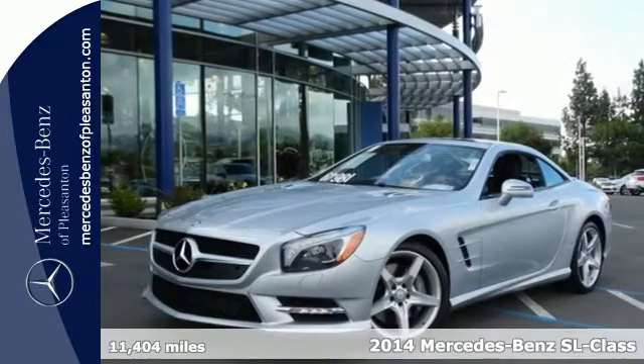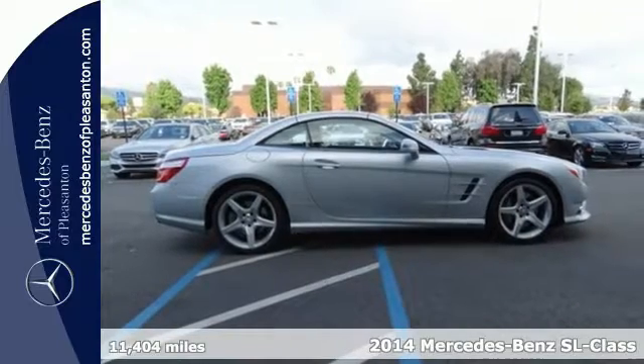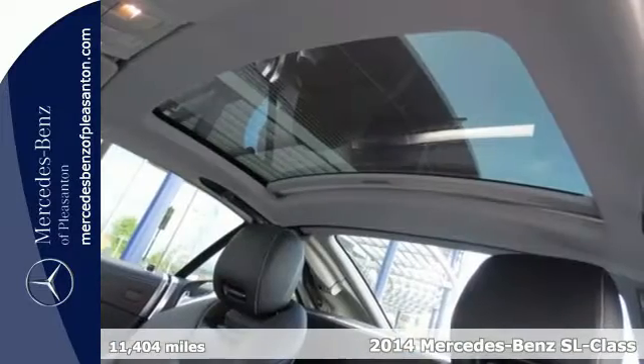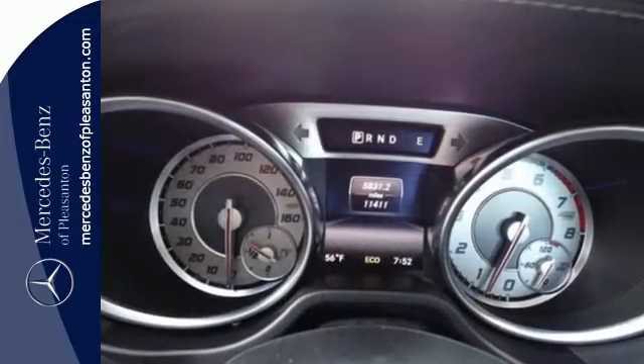It's a 2014 Mercedes-Benz SL 550R. The drive is amazing, with innovative direct steer, quickening response in corners and enhancing stability and maneuverability.